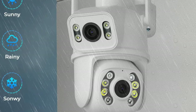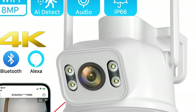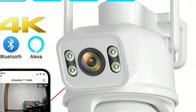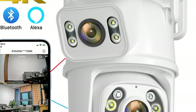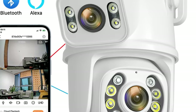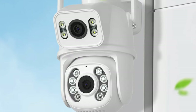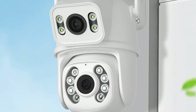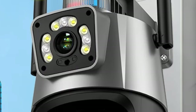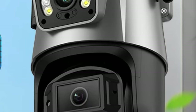The 8MP resolution of the camera ensures crisp and clear visuals, particularly useful for identifying details like faces or license plates. The camera also offers ample storage capacity, with a 128GB TF card for recording and storing footage. Its easy installation options, including side or wall-mounted positioning, make it easy for users to position the camera according to their specific surveillance needs. It is powered by mains electricity, ensuring a consistent and reliable power source for uninterrupted monitoring.